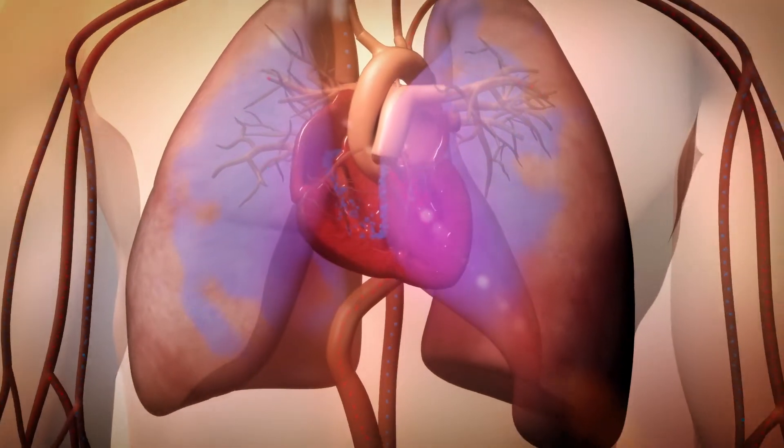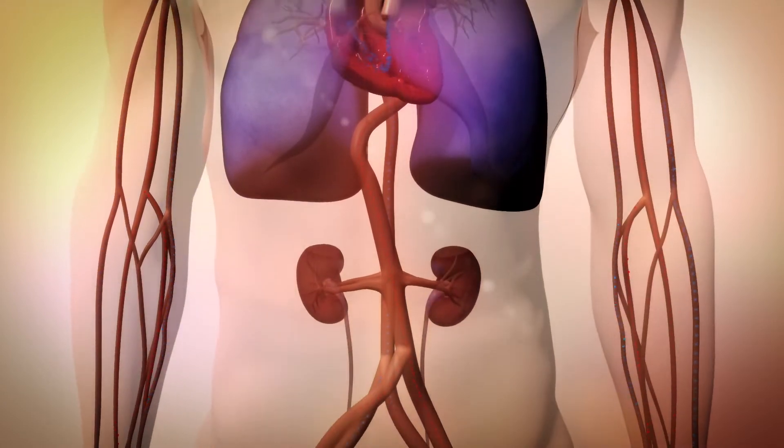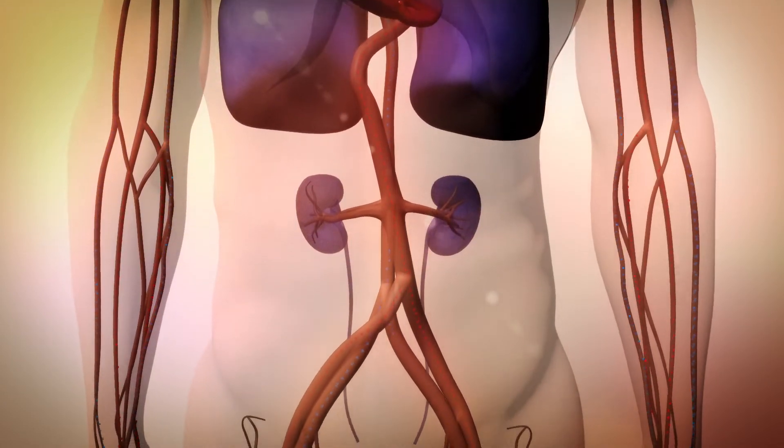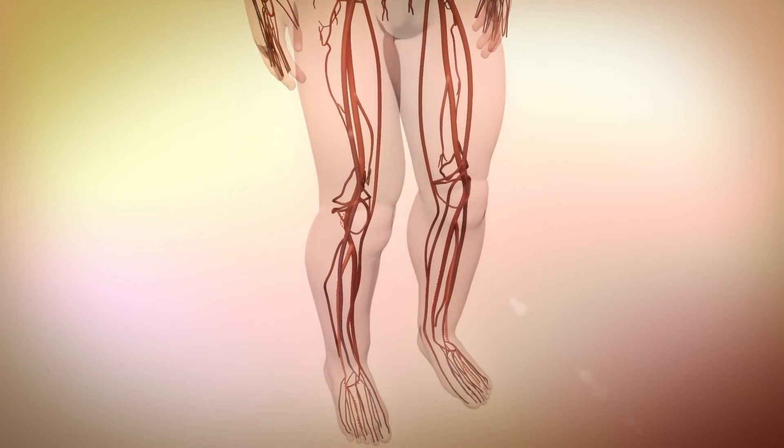Blood and fluid can back up into the lungs, and the kidneys may respond by retaining water and salt. This excess fluid causes swelling in the body, adding even more strain on the heart.